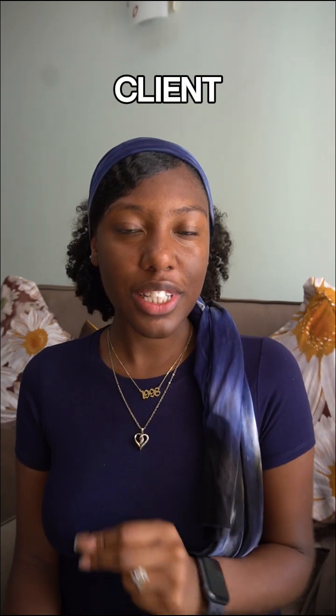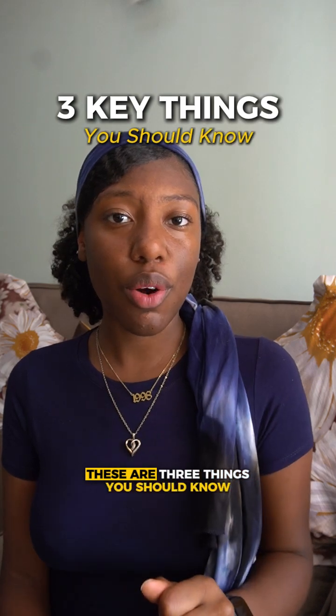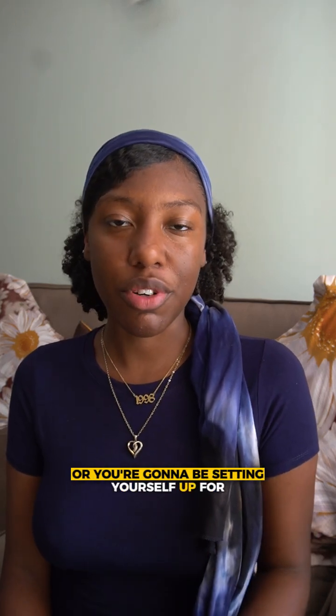Before you actually take your first client as a website designer, these are three things you should know, or you're going to be setting yourself up for headaches.